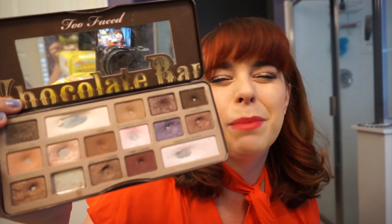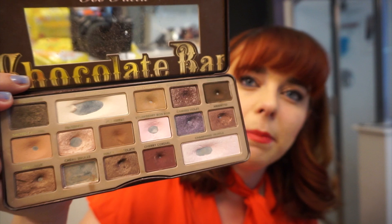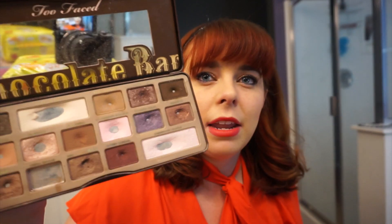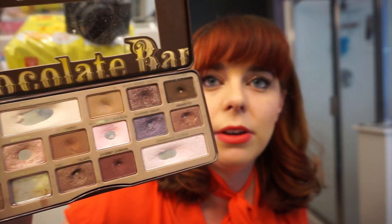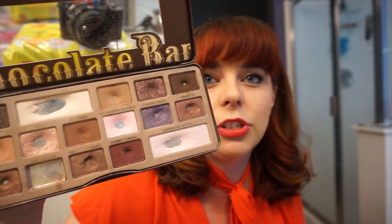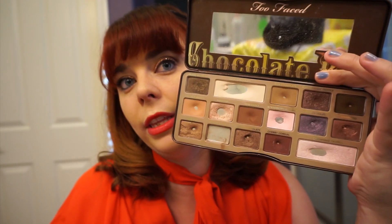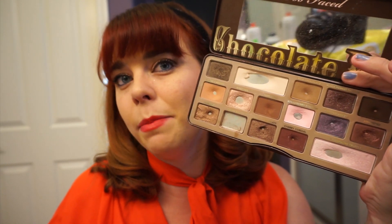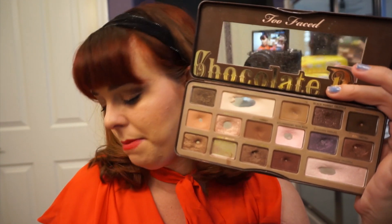The shade next to it, which is that deepest matte medium brown — Semi-Sweet — I was really hoping I would hit pan on this month, and unfortunately I didn't. I've been wearing that in my brows, as my transition shade, and as my contour shade. Hopefully this month I'll get there, because there is quite a substantial dip, but I didn't manage to hit pan on it.